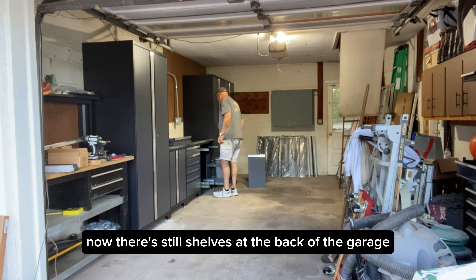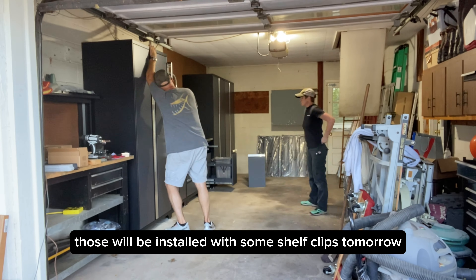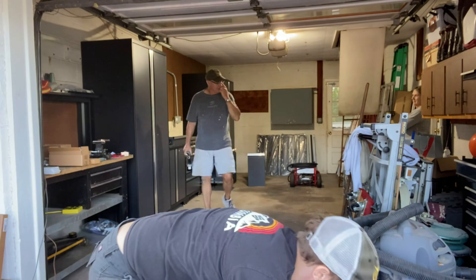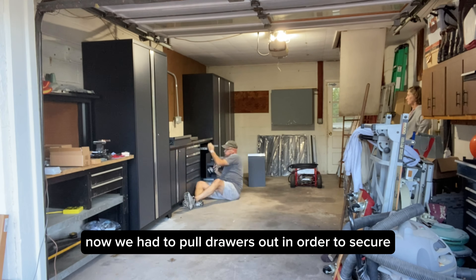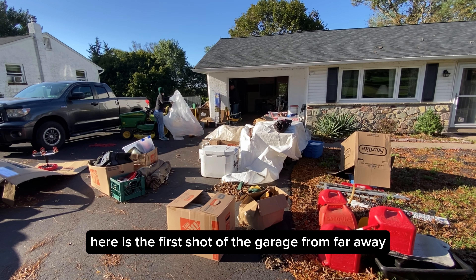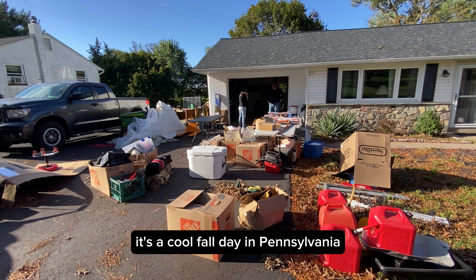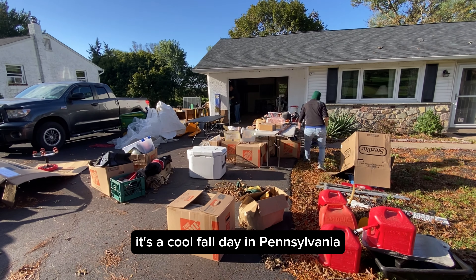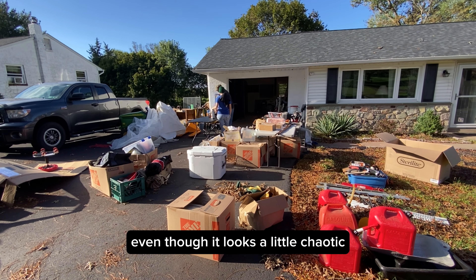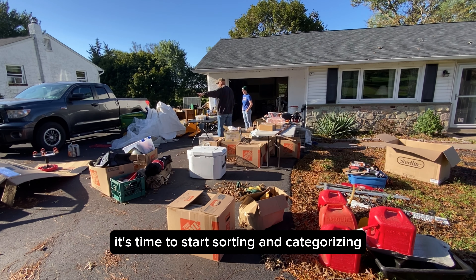Now there are still shelves at the back of the garage at the end wall. Those will be installed with some shelf clips tomorrow once we start putting everything back in. We had to pull drawers out in order to secure the countertop to the cabinets. Here is the first shot of the garage from far away — this is the next morning. The sun is shining, it's a cool fall day in Pennsylvania. Nothing got too wet from the rain. We've got our piles sorted even though it looks a little chaotic. It's time to start sorting and categorizing.